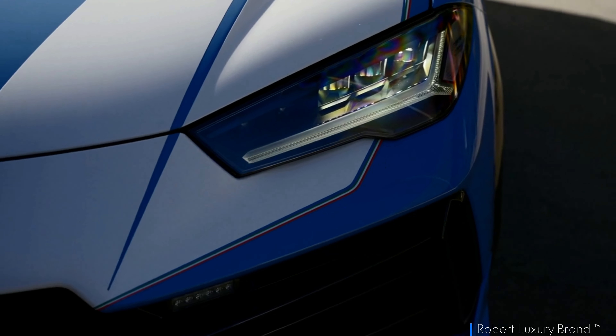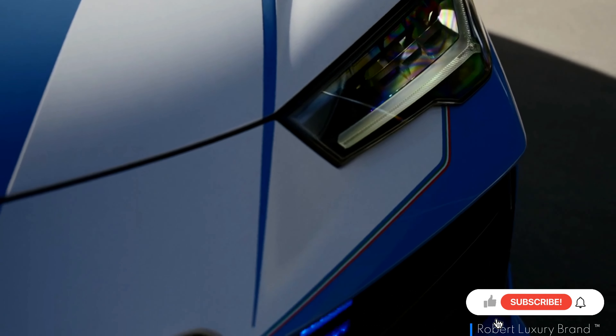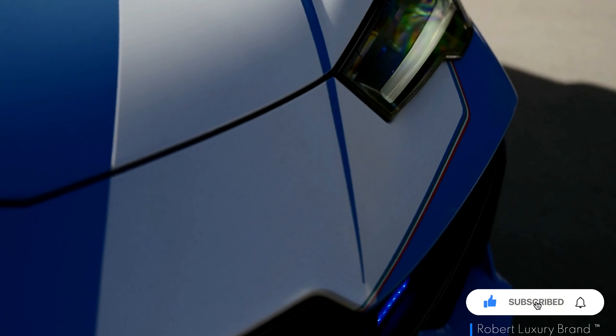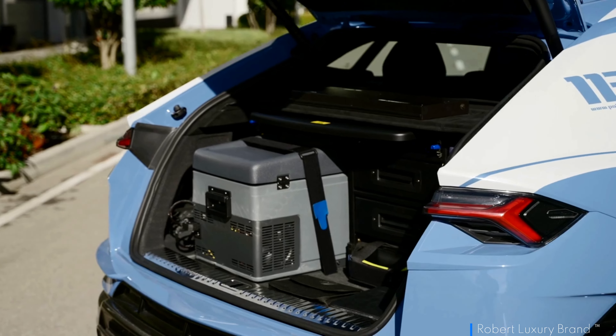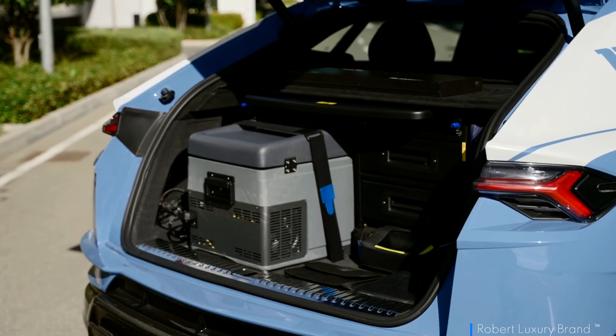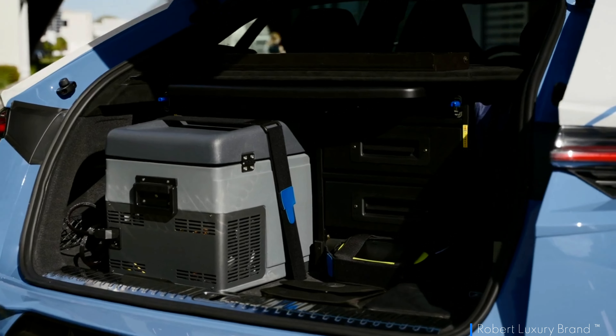The classic blue hue synonymous with the Italian state police is complemented by white accents and tricolour bands along the sills, echoing Italy's national flag. Reflective police logos adorn the doors for visibility during duty hours, while a roof-mounted light bar ensures this super SUV cannot be missed when in action.